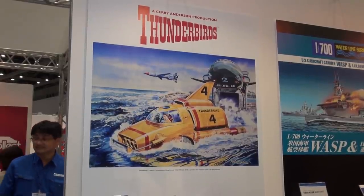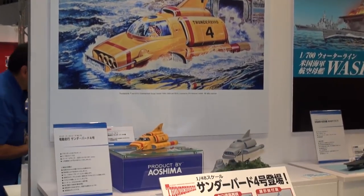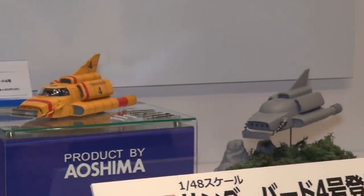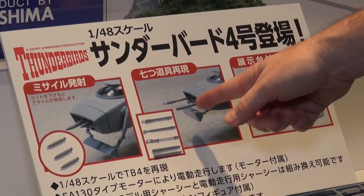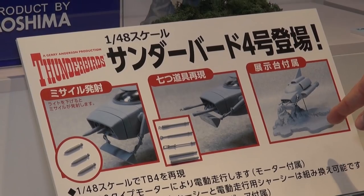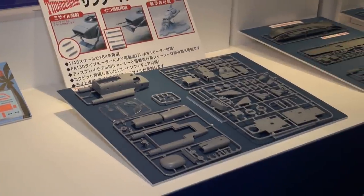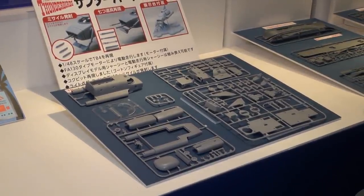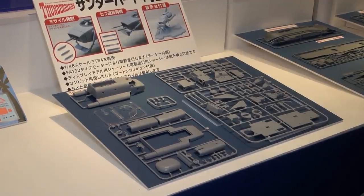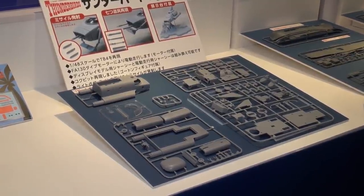Aoshima has been producing Thunderbirds kits for a long time, and here is Thunderbird 4 — the sea-going one operated by one of the Tracy boys — in an all-new tooled kit in 1/48 scale. It comes with missiles, different grasping arms, and a cool undersea diorama base. It reminds me of the old Aurora kits from the 60s. Jerry Anderson and Thunderbirds fans — this is your all-new 1/48 scale Thunderbird 4.